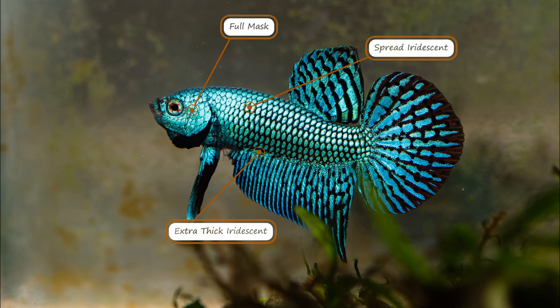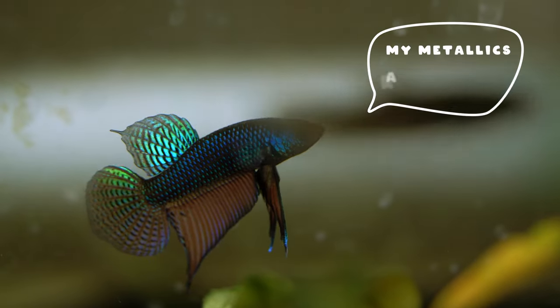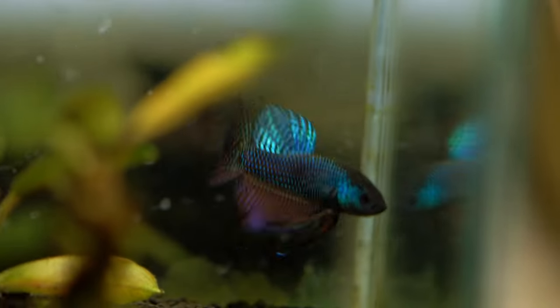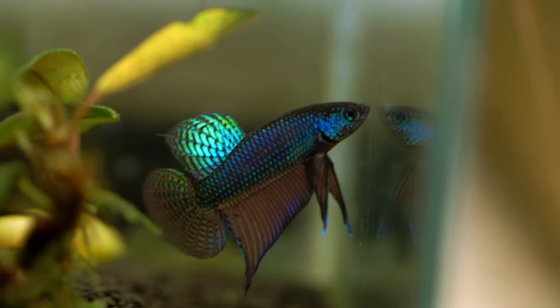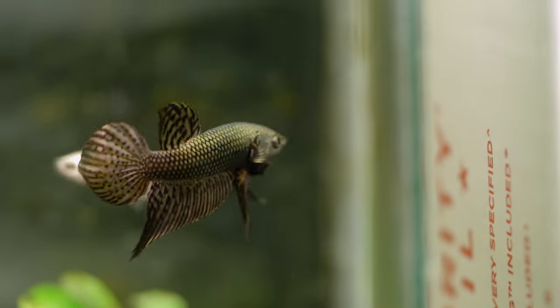Another iridescence mutation that aliens tend to have is extra thick iridescence. Extra thick iridescence is the reason why aliens always look good no matter what condition they are kept in, and it's also one of the reasons why they're so popular. True wild bettas tend not to have thick iridescence, meaning that when they are distressed or nervous, they might actually lose a lot of their color. This is most noticeable in Betta smaragdina guitarris, which naturally has thinner layers of iridescence compared to their metallics. Because of this, people who bought their first wild betta often complain that they were given the wrong fish or that their fish is a female.